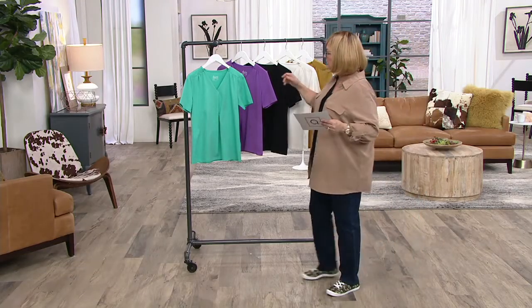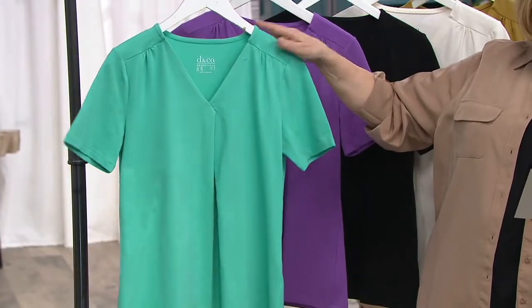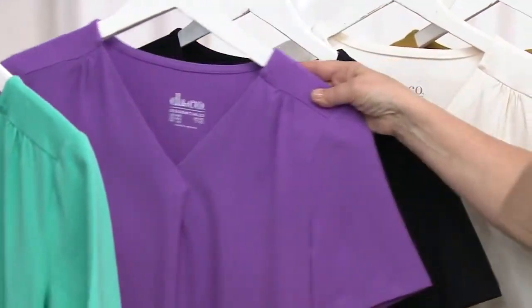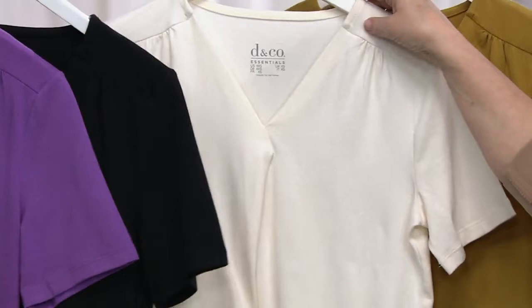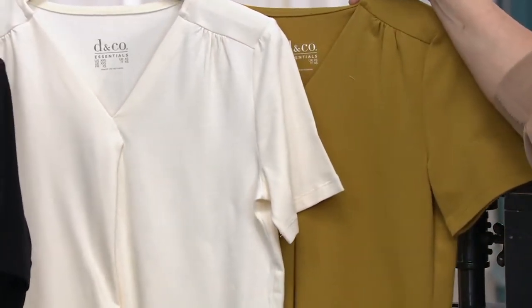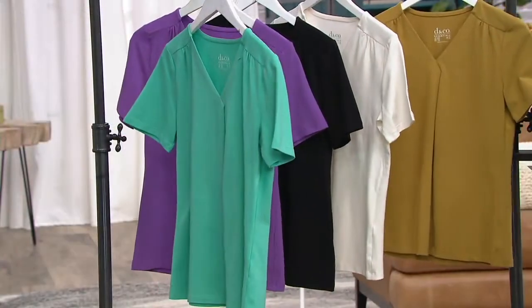Let me show the colors real quick. This one is the true turquoise. We also have it in orchid purple. Here's the black — that's what I'm wearing. Then we have it in natural, and this gorgeous antique gold. Is that a new color? Yeah, that's gorgeous, right?